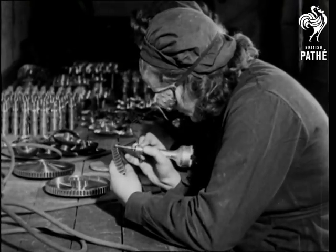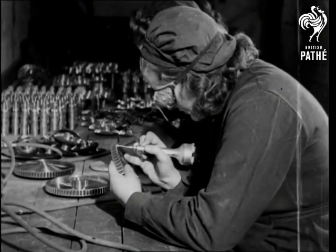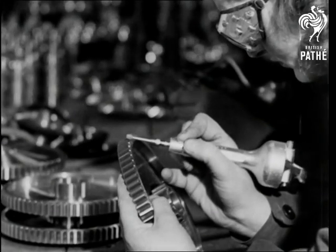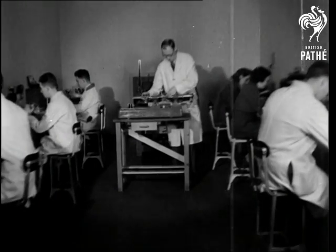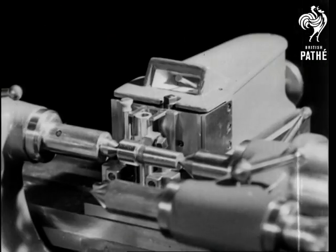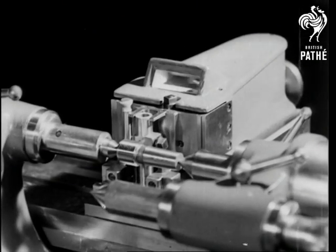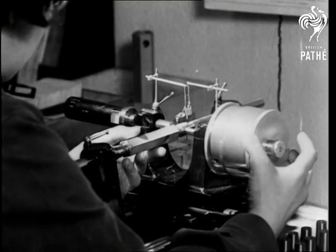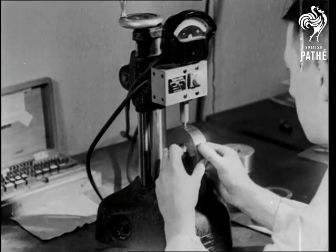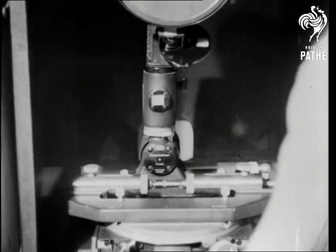These gear teeth are going through much the same as when we sit in a dentist's chair. In the standards room, we come across a series of laboratory instruments which amply illustrates the scientific perfection of the Merlin engine. Measurements down to infinitesimal fractions of an inch are gauged — these instruments allow for no mistakes.